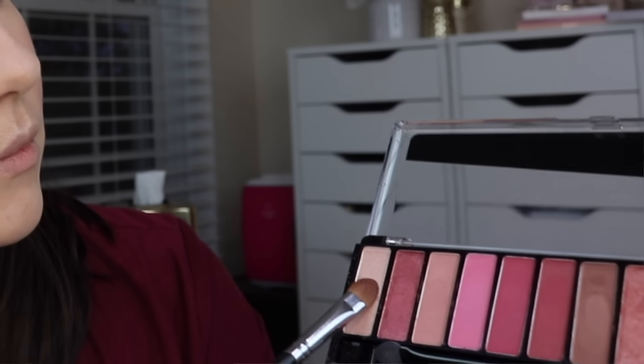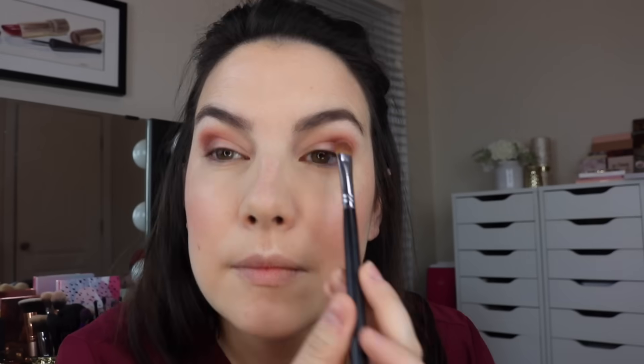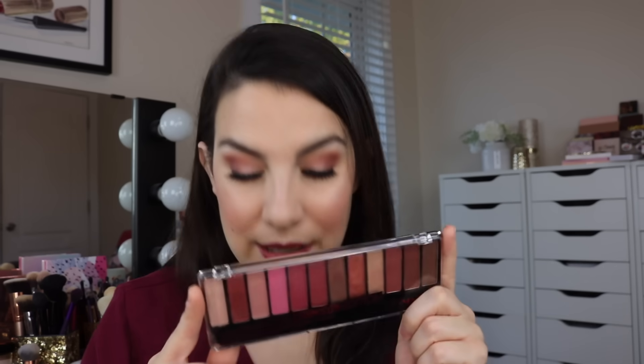Then I added some of the murky burgundy — the third from the right — going into my crease to deepen things up. I used the brownish burgundy right next to that to pat it on the outer part of the lid and up into the crease as well. On the inner part of my lid, I used the champagne-y light shimmer, patting it on pretty much the inner half of my lid. Under my eye, I went back to the brownish burgundy and lightly blended that on the outer part of the lower lash line. It's really easy to pull out a look with this palette — you've got a good gradient with light, medium, and dark without a lot of repetition. If you're into burgundy or a deep reddish eye look, you're going to love this.